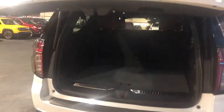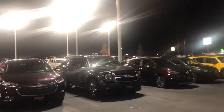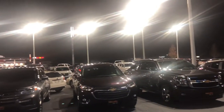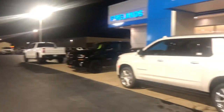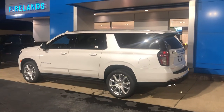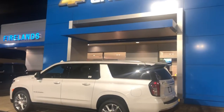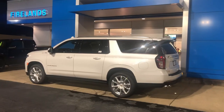We do have a 2016 Yukon XL Denali — it hasn't quite hit the lot yet, it's probably out at our detail shop — but I will definitely keep an eye out for Yukons and Suburbans in your criteria. Just keep in mind the new 2021s are out and you can now get a diesel in them. Again, Tom Biddlecombe, Fireland Chevy Buick here in Norwalk — thanks for watching and I look forward to working with you.